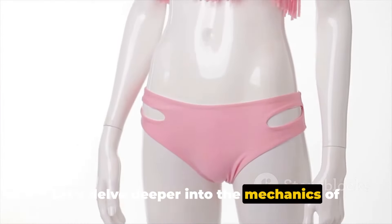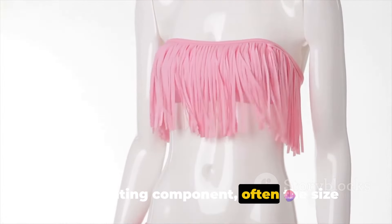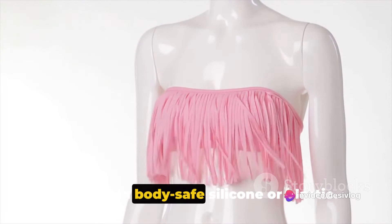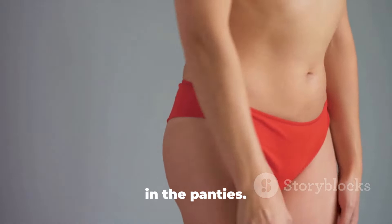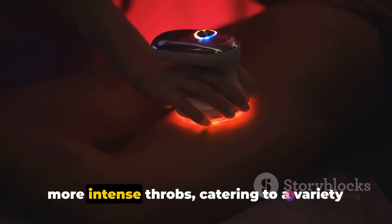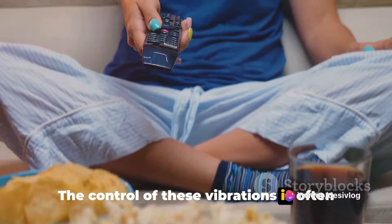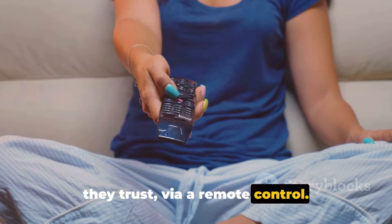The vibrating component, often the size of a lipstick or a small thumb drive, is encased in body-safe silicone or plastic and slipped into a secure pocket in the panties. The device is engineered to deliver a range of vibrations, from gentle hums to more intense throbs, catering to a variety of preferences. Control is often in the hands of the wearer or someone they trust via a remote control.